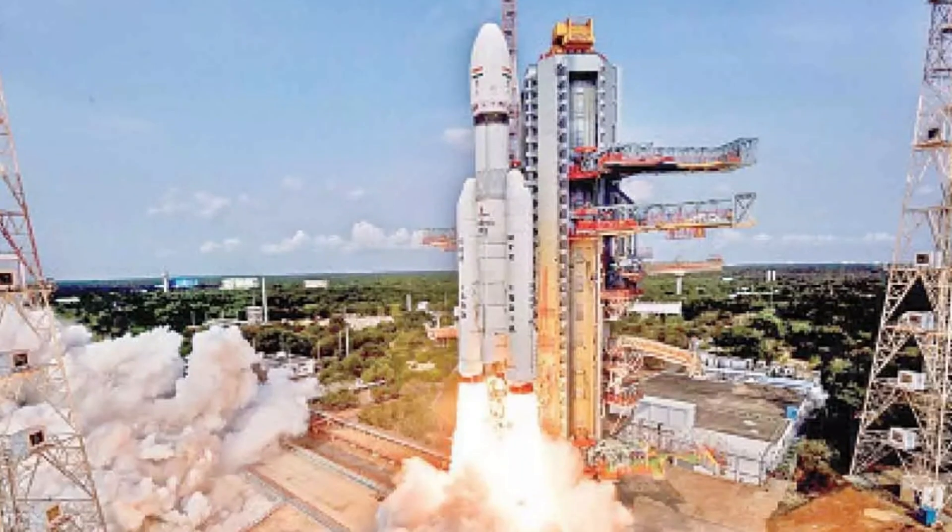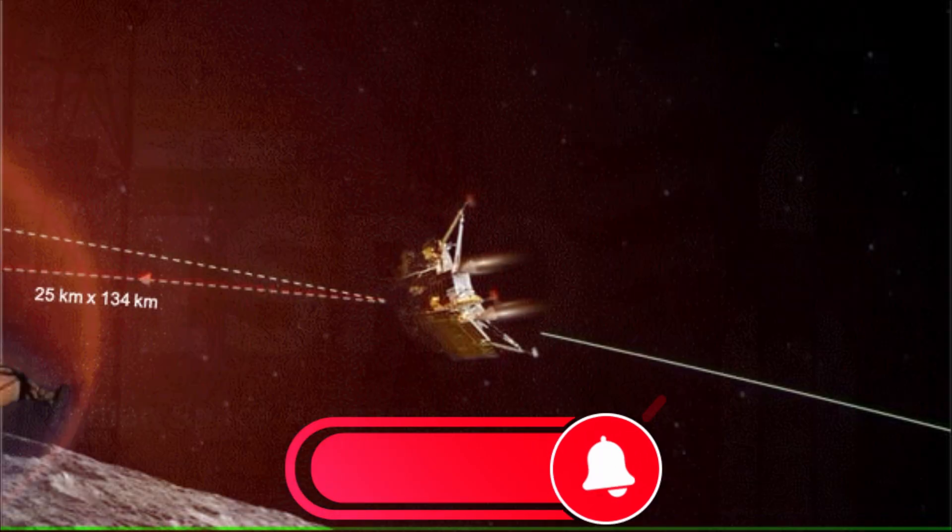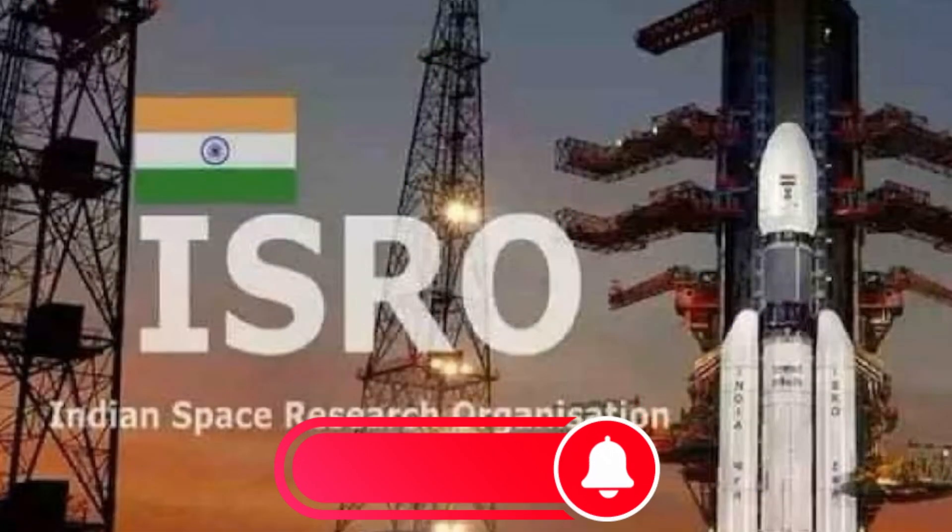India's newest moon mission transmitted its initial images, and India's historic lunar mission successfully took off. The lander module has successfully been lowered into a tighter orbit of the moon — 25 by 134 kilometers — according to ISRO, and is now waiting for the lunar sunrise to land.